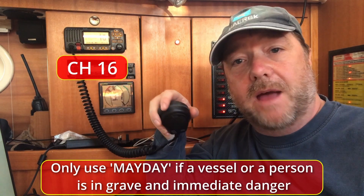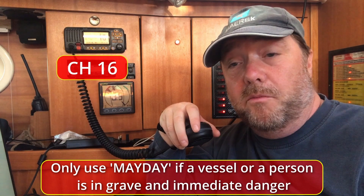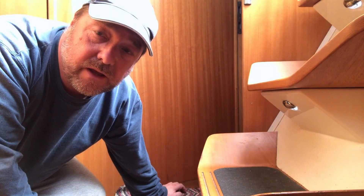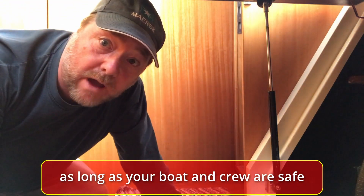Every now and again even the best maintained engine will throw you a curveball, and if you're lucky it'll happen at the dockside. But if you're not, what do you do if you break down at sea? First thing is don't panic, then get on your VHF and let the coastguard know your situation: are you drifting into a shipping lane, are you able to anchor, are you able to sail home, how dangerous is it, is there a risk to life? Once that's done, you can get your head in the engine and work out what the problem is.